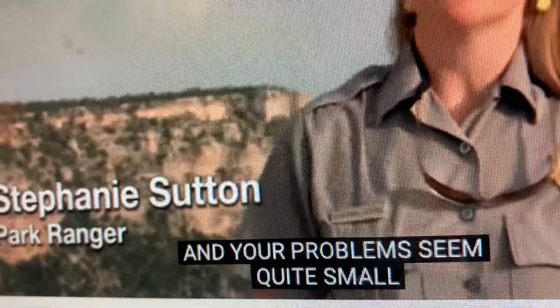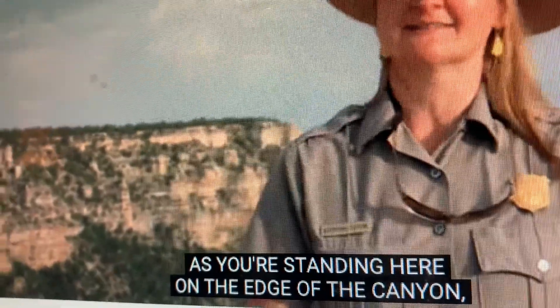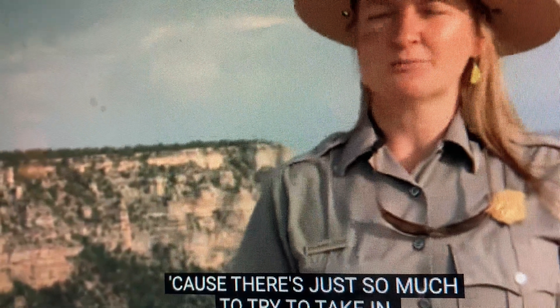You suddenly feel quite small and your problems seem quite small as you're standing here on the edge of the canyon, because there's just so much to try to take in.